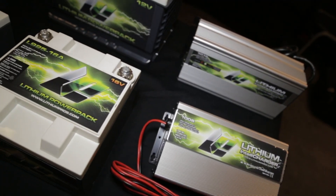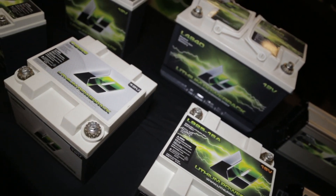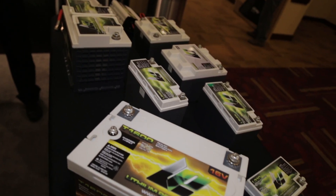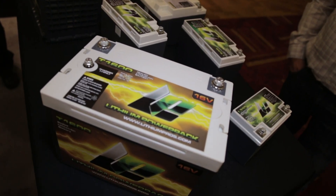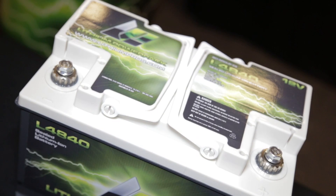I want to talk about the construction of the batteries, because it's very important. Lithium Pros definitely sets themselves apart — it's a multi-cell battery, and they construct it in a way where there's no air space inside the battery, so it's very vibration resistant. We've had batteries crash into walls and cars flip over with no damage to the lithium ion batteries because of the way they're built.